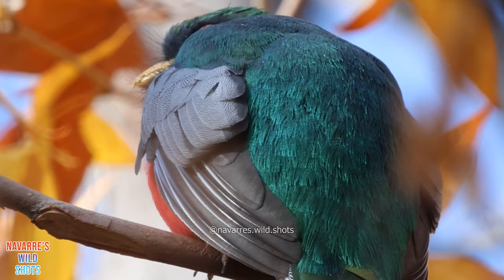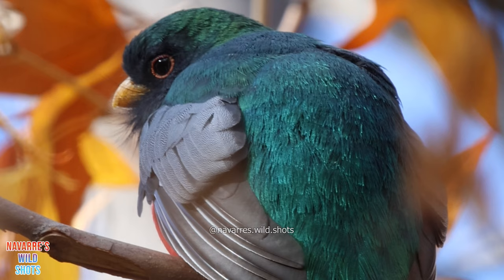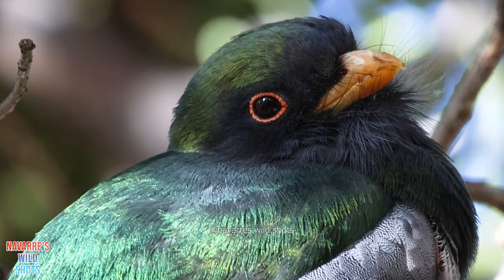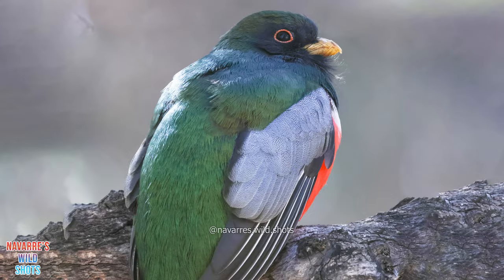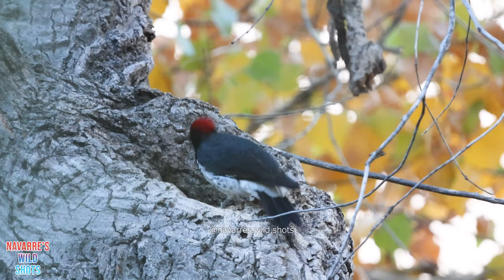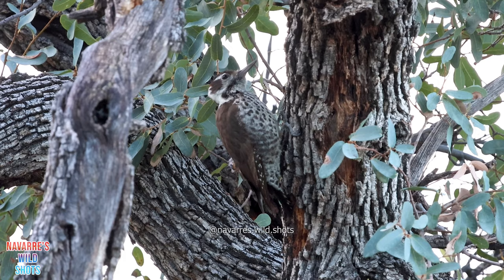One of these treasures is the elegant trogon, the most sought-after bird in the park. This resplendent bird normally lives in Mexico and Central America, but can be seen at a small number of canyons in the mountainous region of southern Arizona. Madera Canyon is one of these, thanks to the Arizona sycamore trees that elegant trogons prefer. Elegant trogons rely on woodpeckers, as they nest in tree cavities drilled out by the woodpeckers. Thankfully, there is a plentiful supply of woodpeckers here at Madera Canyon.